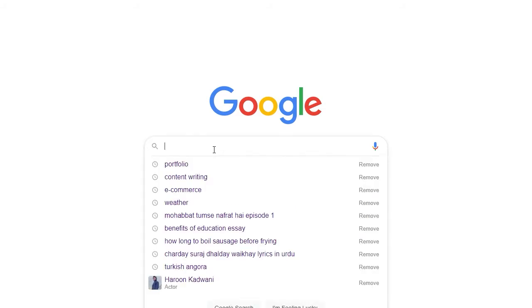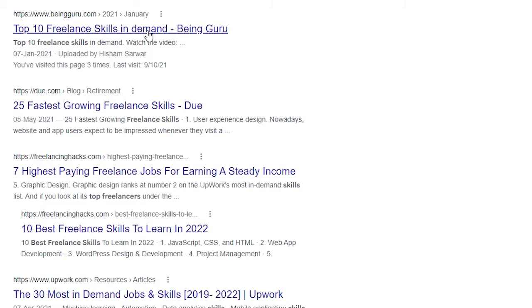For example, if someone searches for 'best freelance skills,' my blog post on being guru.com ranks in the top 10 search results. Not just for that primary keyword, but also for other related keyword variations. This means that if you focus on one primary keyword and write your content well — keeping in mind that the end user will benefit from it — you get a chance of ranking. Solve a problem; in my blog post I'm sharing my top 10 skills for freelancing in 2022 and beyond.